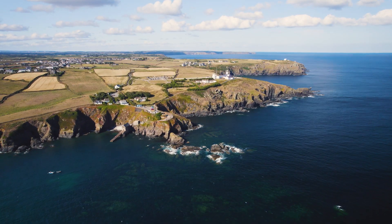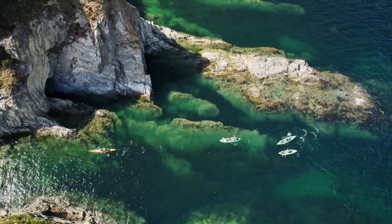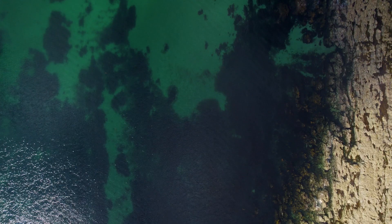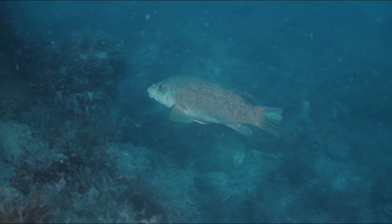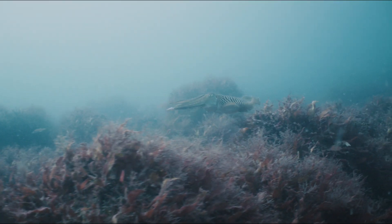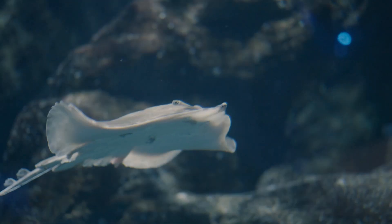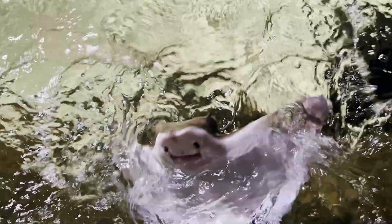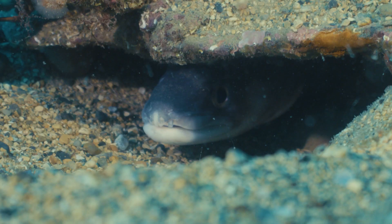British waters are seriously underrated. The sunshine might be temperamental but you don't need to go to the tropics to see clear and diverse ocean. As well as the extensive list of algae, fish, mammals and invertebrates, we also have about 52 species of elasmobranchs here including sharks, skates and rays. This may come as a shock to most but there's a lot more swimming around our coastline than you might expect.